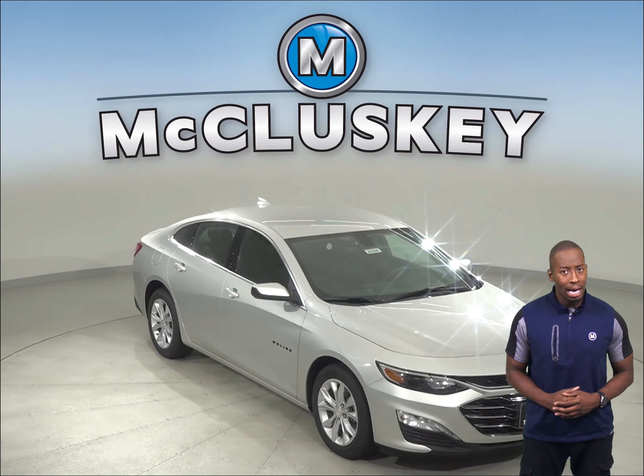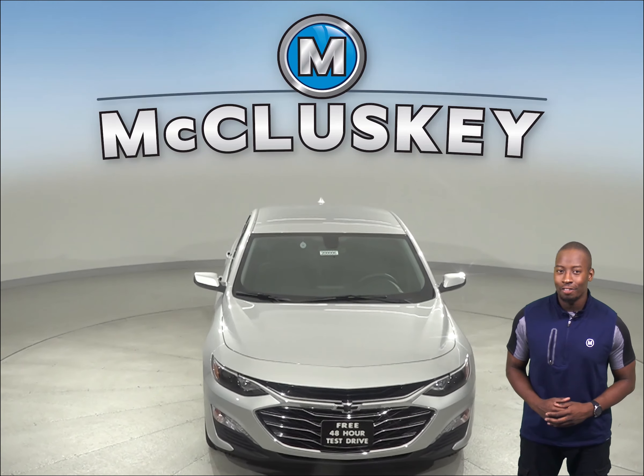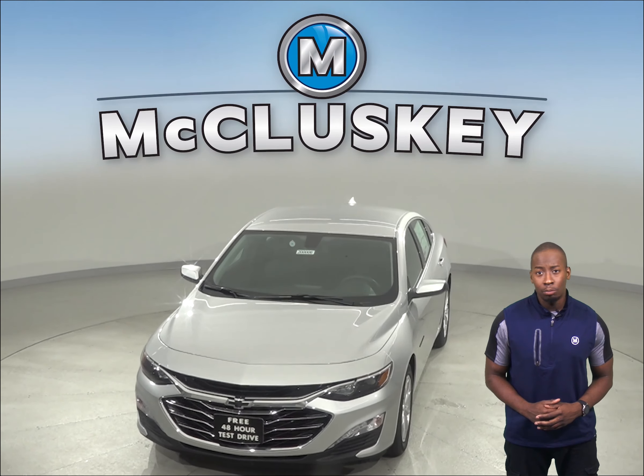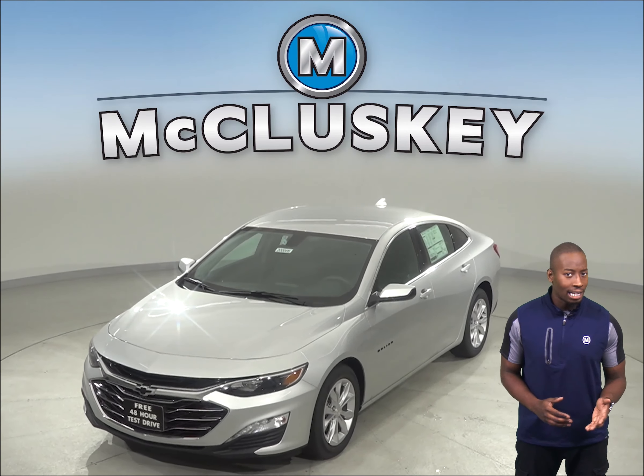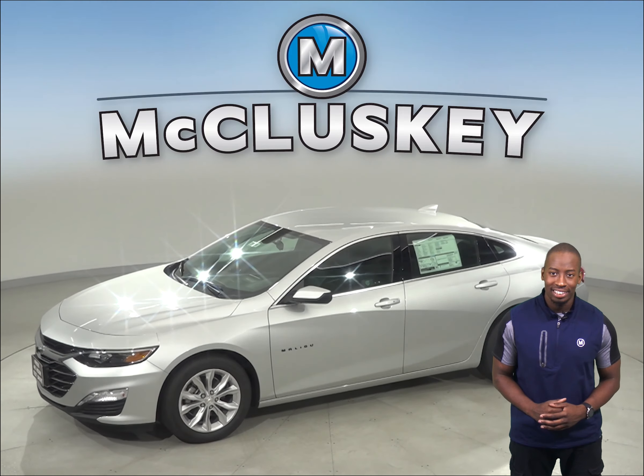The 2020 Chevrolet Malibu is here and ready for you to come on down and try it for yourself. The base Malibu Hybrid comes with standard convenience and technology package, along with the Driver Confidence 1 and 2 packages.